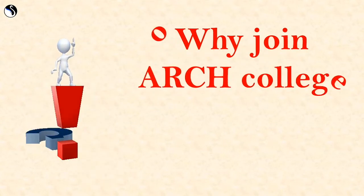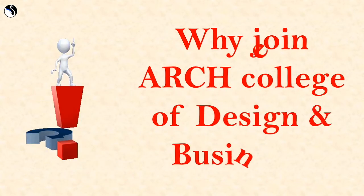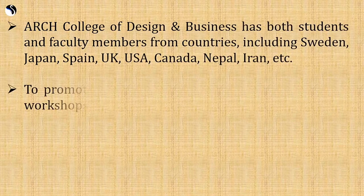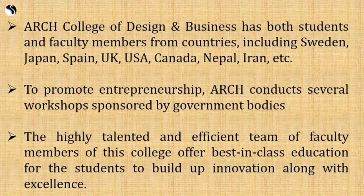Why should you join ARCH College of Design and Business? ARCH has both students and faculty members from countries including Sweden, Japan, Spain, UK, USA, Canada, Nepal, Iran, and more.